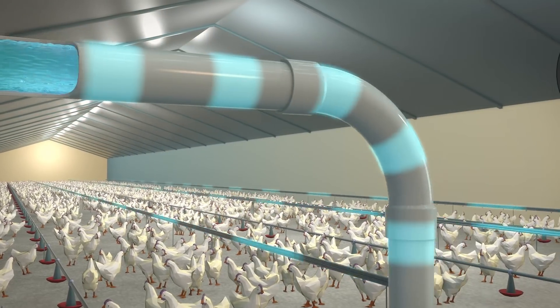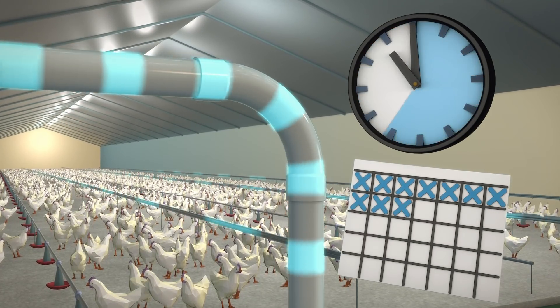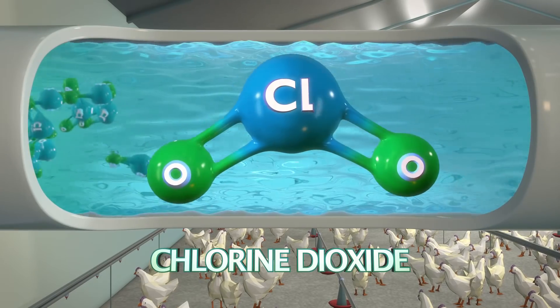The disinfection-on-demand system maintains continuous and precise microbiological control of your water, automatically, in the background, while you focus on day-to-day operations.